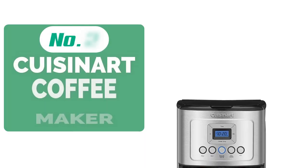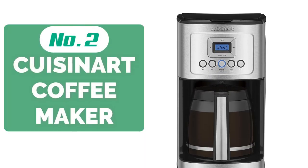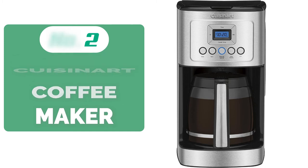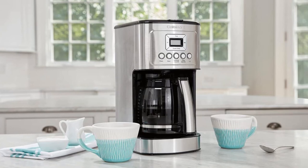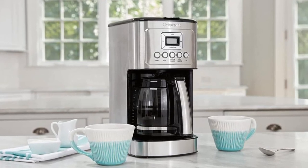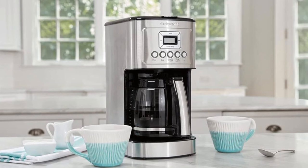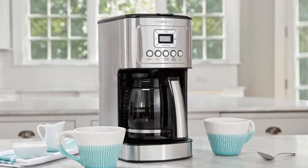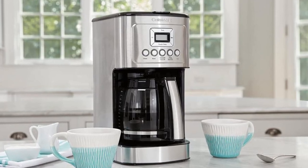Moving up at number 2 is the Cuisinart Perfect Temp Coffee Maker. It isn't going to win any design awards, but if they gave out awards for creating large batches of delicious, cafe-quality coffee, it would certainly be in the running. This easy-to-use coffee machine presents an array of programmable features that allow pinpointing control over the size, strength, and duration of the brew, while the adjustable warming plate lets you keep the carafe at precisely the temperature you wish.